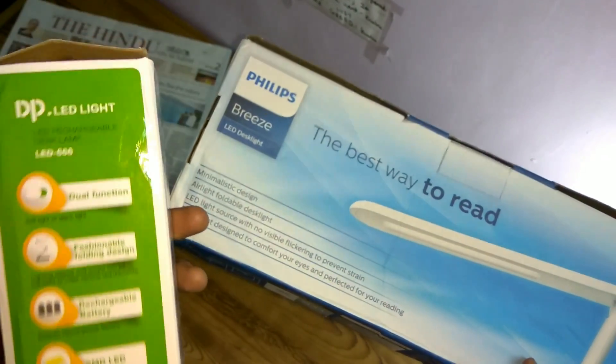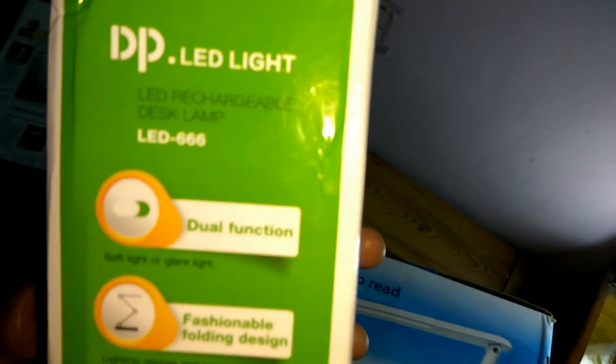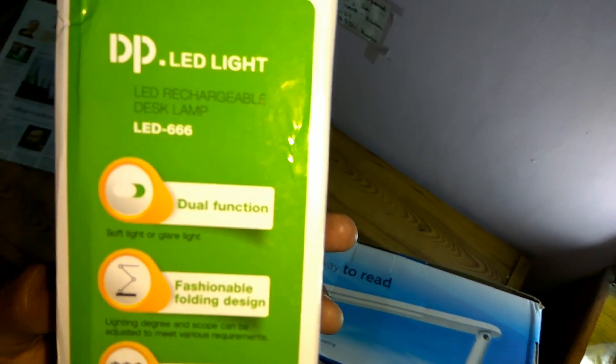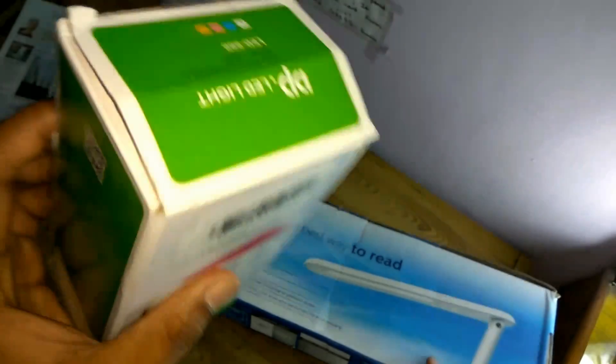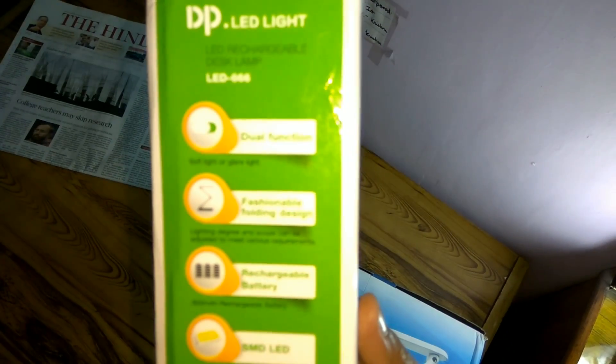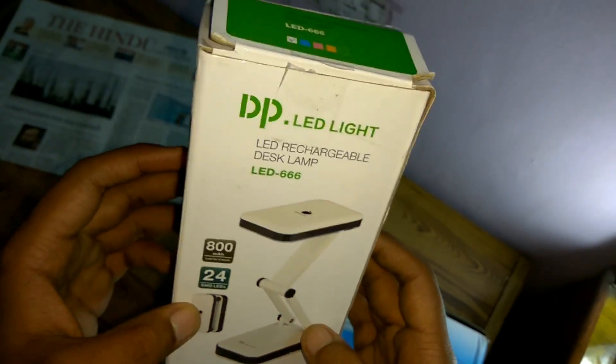The major difference is that the DP LED is rechargeable. It also has a dual function — you can switch between soft light or full glare light. On soft light it can last up to five hours, and on full light up to 2.5 hours, on a single charge. It takes eight hours to fully recharge. The Philips works on direct power supply from your home.